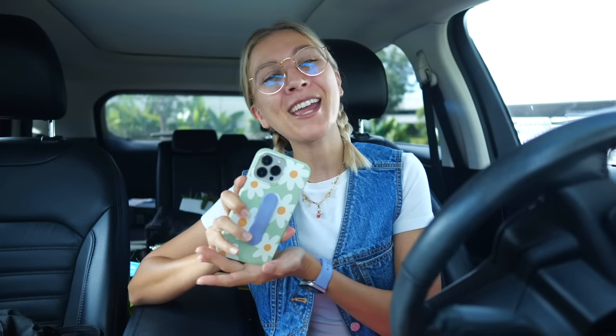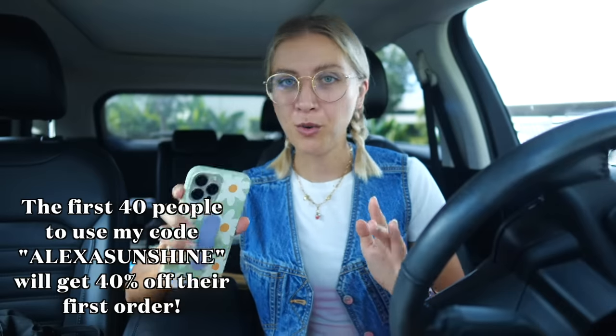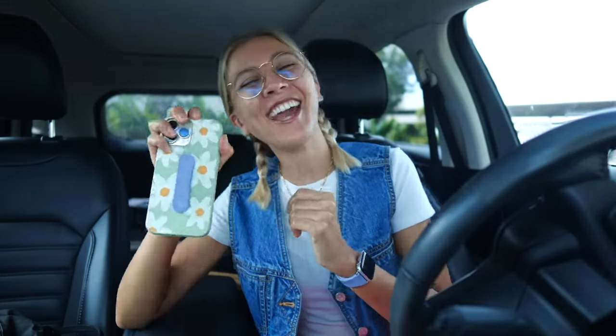I throw my phone literally all the time and I'm so surprised I have yet to crack it - this Pela case has been a lifesaver. I also have a Pela smartwatch band that matches my phone grip. Pela's whole mission is to create a waste-free future, and taking items we love to customize with cute designs and patterns that are not going to harm the environment is just amazing. They are giving the first 40 people to use my code 'alexis' 40% off their first order, so click the link right down below. Thank you so much Pela for sponsoring today's video.